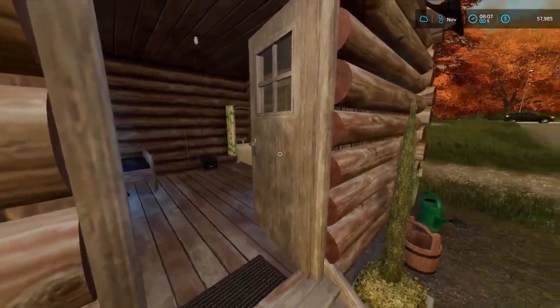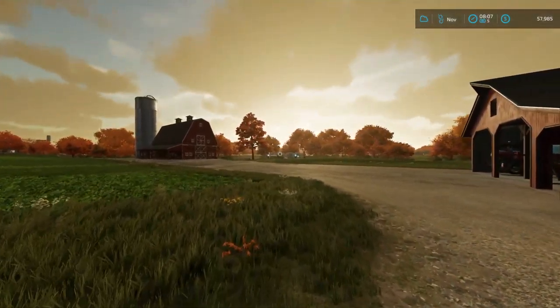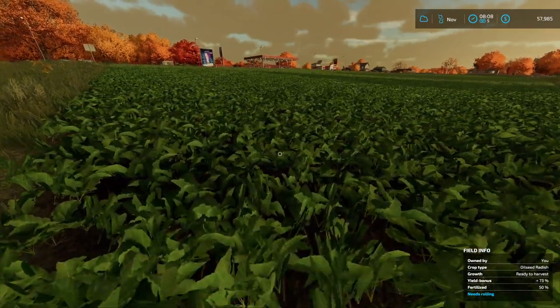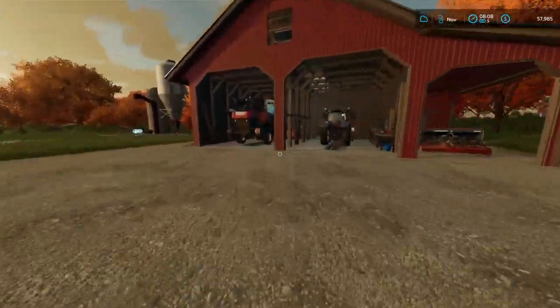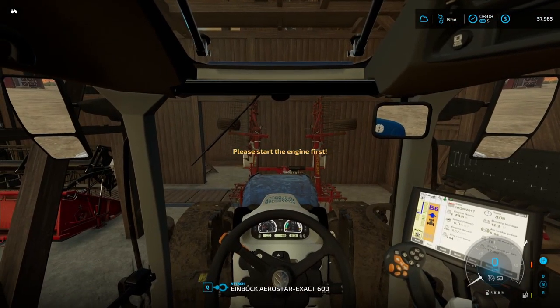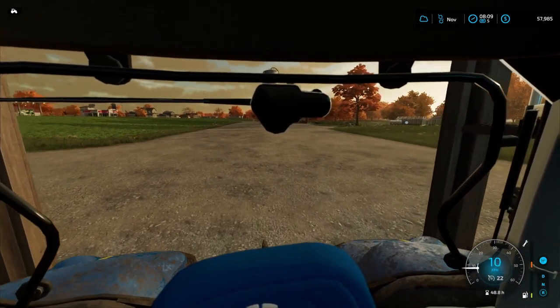Hello ladies and gentlemen, welcome back to the farm. We are in November, 8 o'clock in the morning, and our oilseed radish is ready to be cultivated, which is lovely. We have almost $58,000 in the bank — that is not bad at all. Let's jump straight to work.